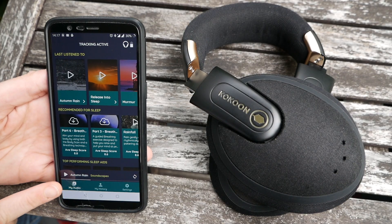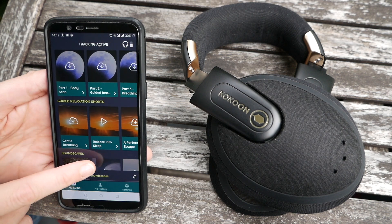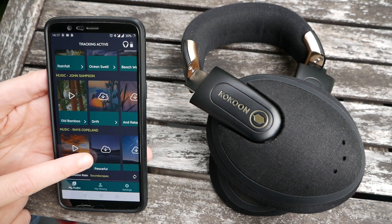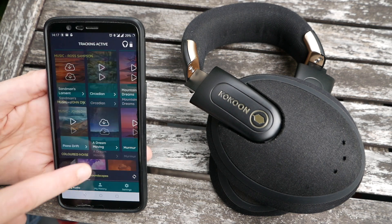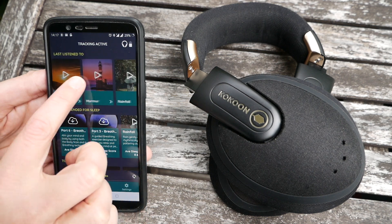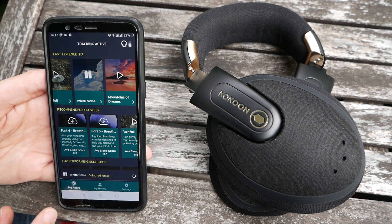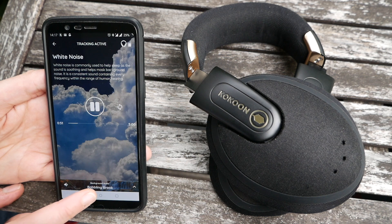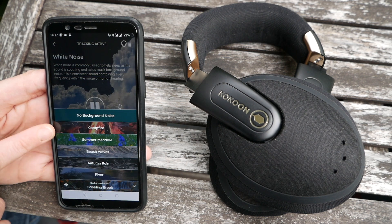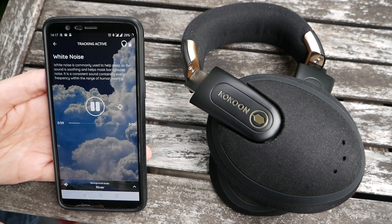The sleep analysis happens in the Cocoon app, and that's really where all the magic happens. You'll need at least two and a half hours of data for a full analysis. In the app's audio library, you'll find a large selection of free audio tracks to help you relax and fall asleep. You can choose from music, soundscapes, noises and guided sleeper relaxation programs. I recommend that you take some time to listen to the Welcome to Cocoon program, which will introduce you to how the headphones work and take you through relaxation techniques like the body scan or guided imagery.